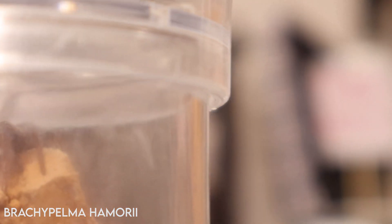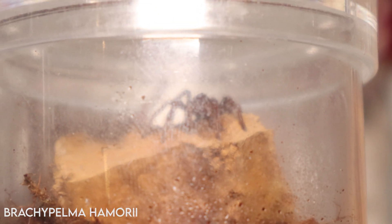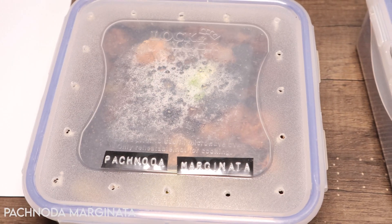The Mexican red knee spiderling recently molted and is looking less like a spiderling and more tarantula-like. I'm really pleased — this little beast comes out so much and is barely ever in its burrow, preferring to stroll around proudly. Looking forward to watching him grow over time.